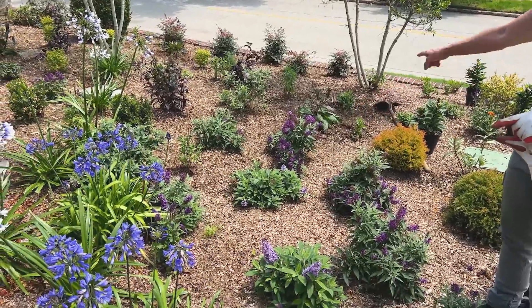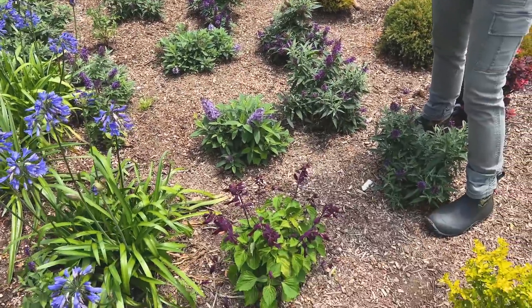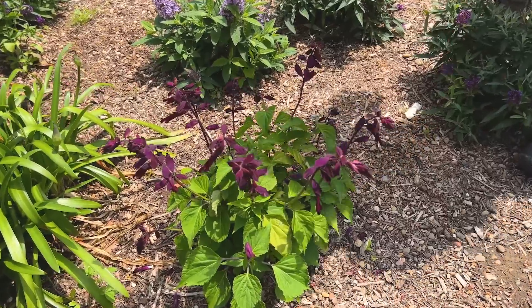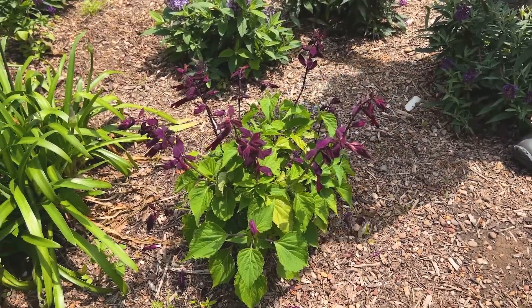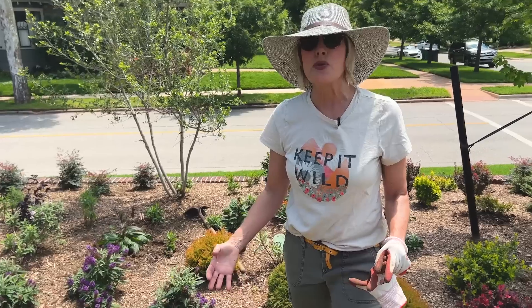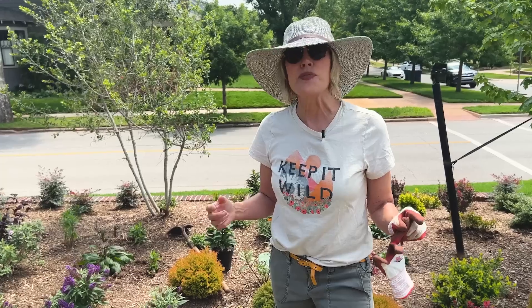I've got some salvia in here, I've got some beardstongue, and obviously the agapanthus. The salvia right here is another Southern Living plant — isn't that gorgeous? So this is all purples up here. And as it grows together, it's just going to be this butterfly mosaic magnet that's going to be absolutely incredible. To me, there is nothing more fun than gardening amongst the butterflies. That is my fun thing two. Let's move on to fun thing three.